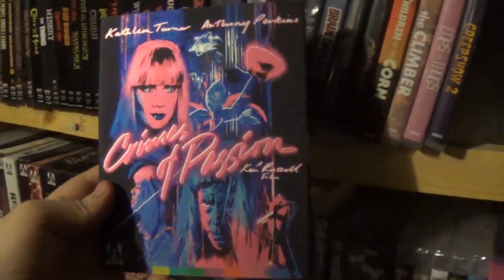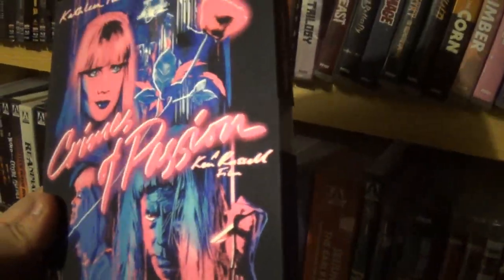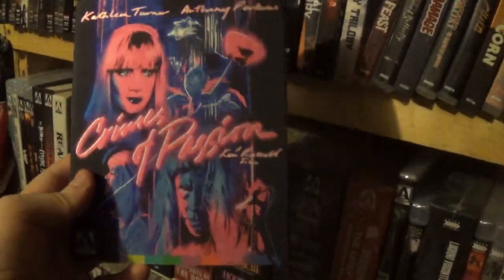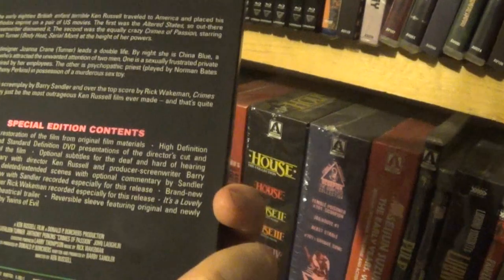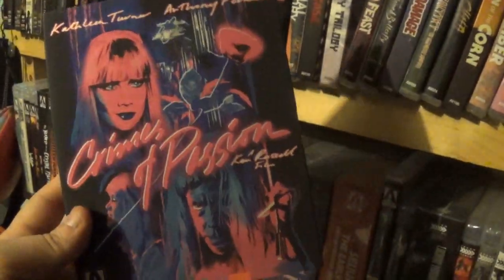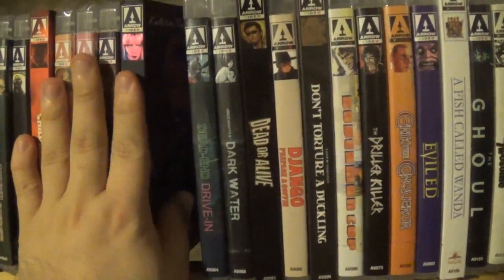After that we have Crimes of Passion — wow, this is a beautiful slipcover. This movie is pretty damn good. It's Anthony Perkins playing like a weirdo, sexually frustrated type guy. I really enjoyed this film; it was very different. I hadn't really heard many people talk about it.